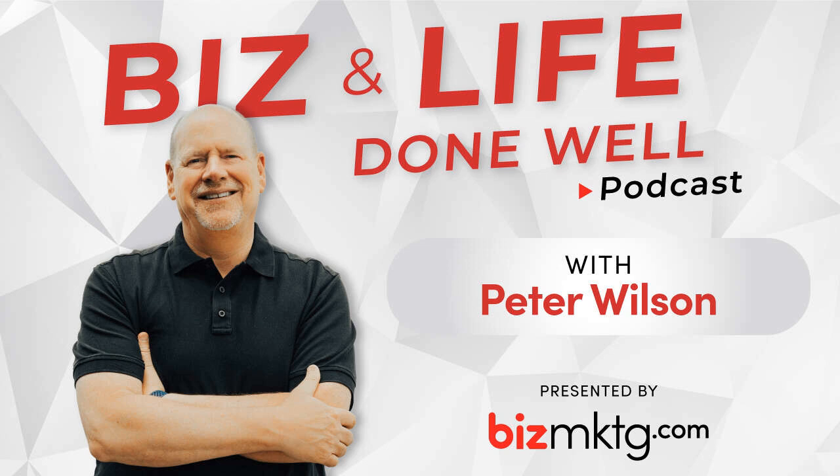Thanks everybody. Thanks for listening to this episode of Biz and Life Done Well with Peter Wilson. You can subscribe to us on iTunes, Google Podcasts, Spotify, and most other popular podcast platforms. Please tell your friends about us and leave us a review so even more people will find out about us. Thanks again — we'll see you soon.